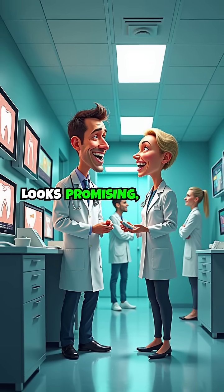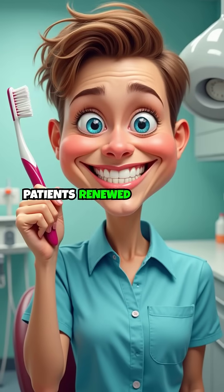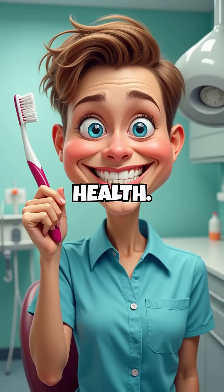As dental science advances, the future of tooth restoration looks promising, offering patients renewed confidence and improved oral health. We'll see you next time.